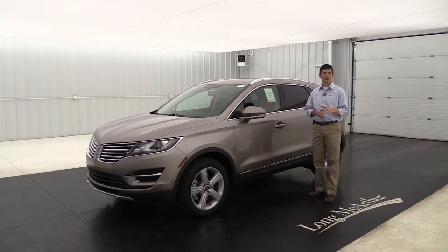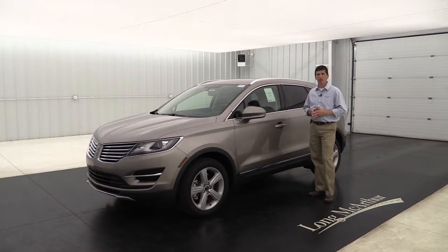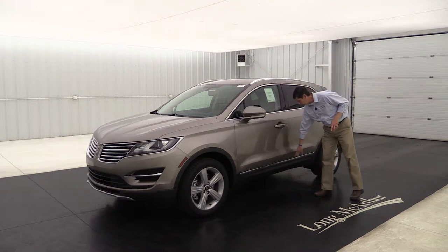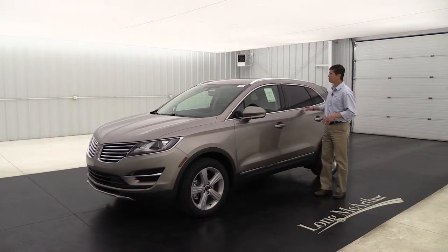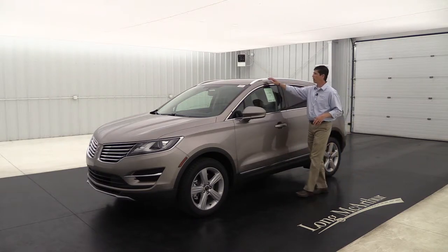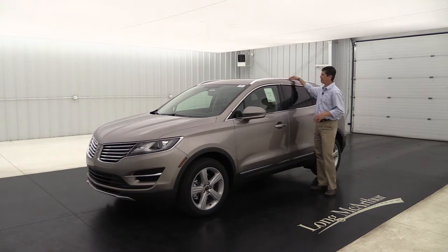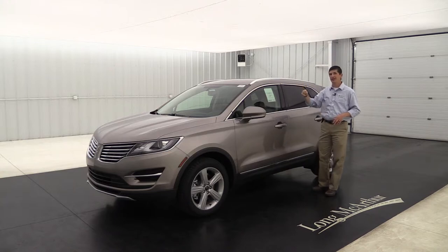This does get remote start as standard equipment on your Premier, so you're going to be able to remote start the vehicle from the comfort of your home. Comes in real handy in the winter time as well as the summer time cooling it off. Now the chrome accents here on the side give it that luxury look — you're going to see that in the lower rocker molding, also around your windows, and there's a nice one on the roof that really sets it apart as a luxury vehicle.